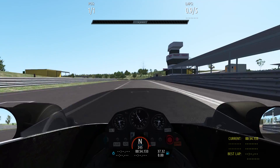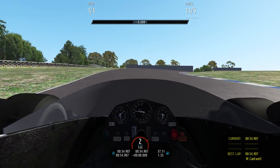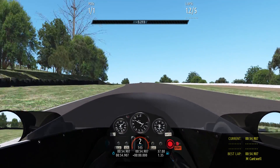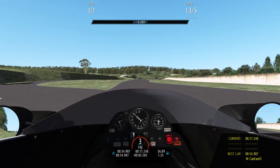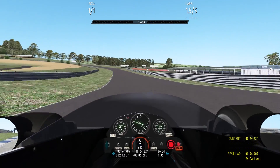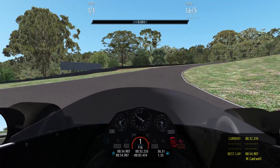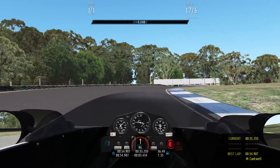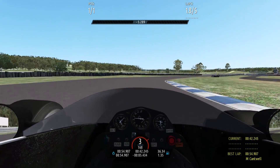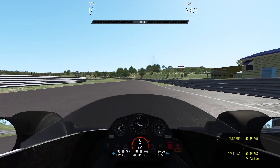Certainly skates around. Yeah, here we go. 54 standing left. Cut it in, keep it late — a little bit of a drift through there. Let's not stuff that up. 49.7.